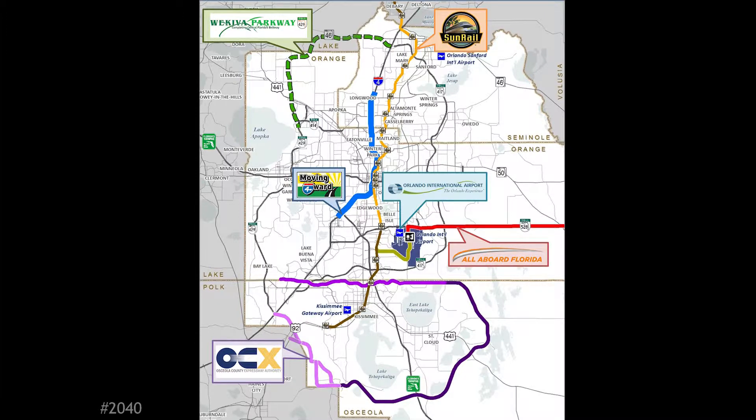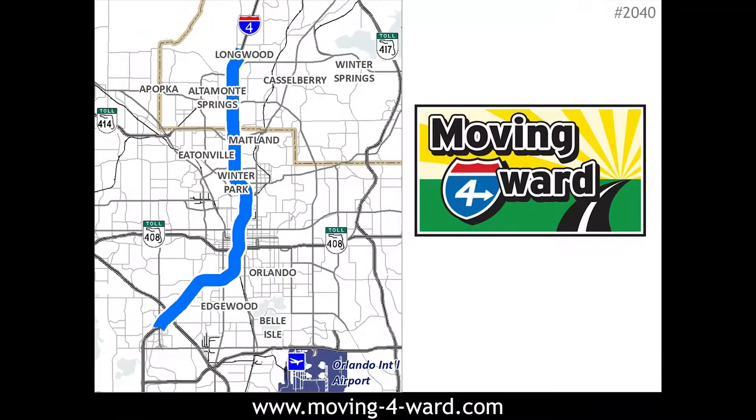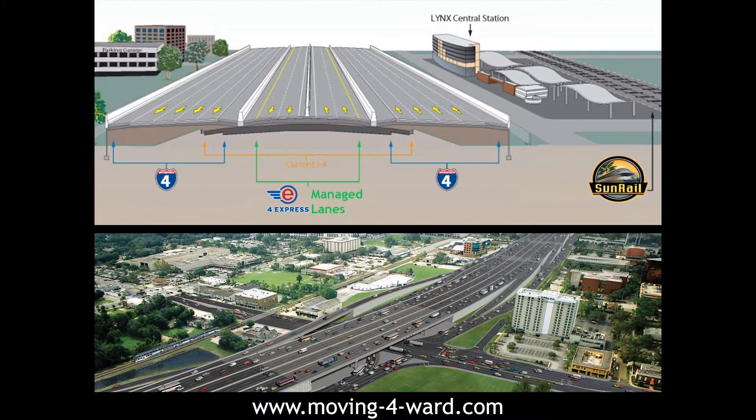The impact goes beyond individuals, because these major changes can affect how freight moves throughout the region. The I-4 Ultimate Project stretches 21 miles from west of Kirkman Road in Orange County to east of State Road 434 in Seminole, and brings a new type of highway to the region. To keep traffic flowing, the project will use variable tolling, which means express lanes that change according to the volume of traffic on the road — more during peak demand and less when things are slow. The overall cost for the project is $2 billion.